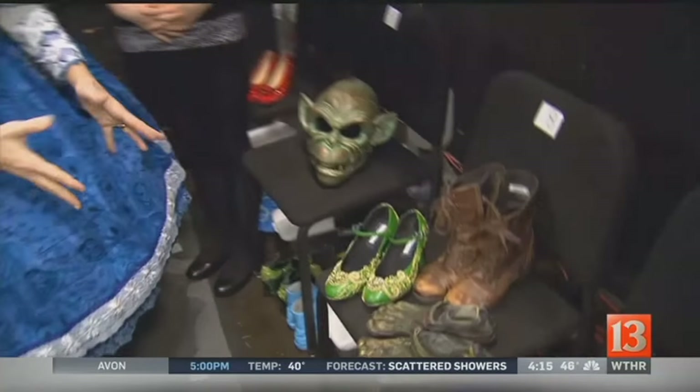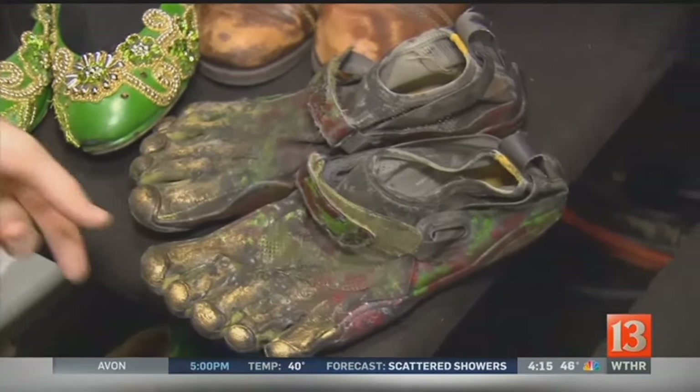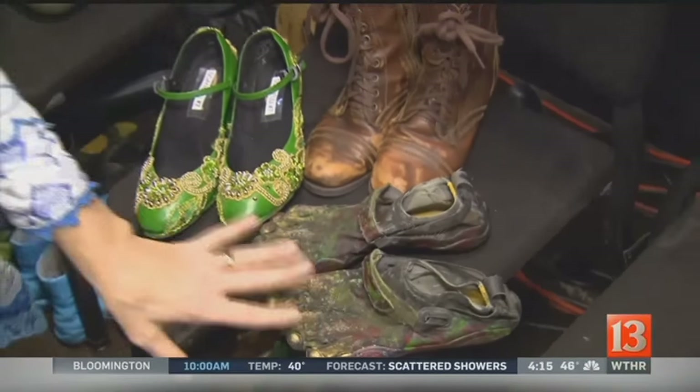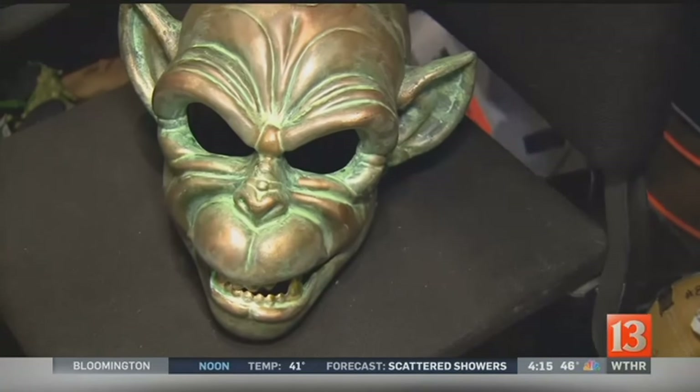Head to toe, let's show you some of the footwear. Check this out — the beautiful greens, and just look how embellished it is. If you're wondering what this is, I bet you can guess. This goes with the monkey costumes, those kind of creepy monkeys that were with the witch, and this is the mask too. You just really have to see this when it's on stage. It's pretty incredible.